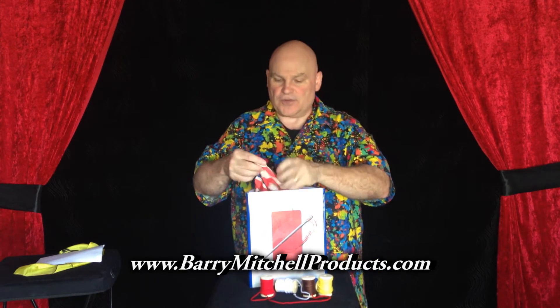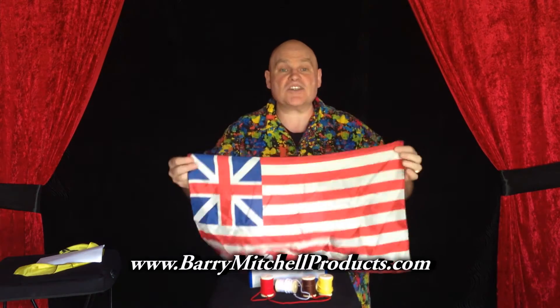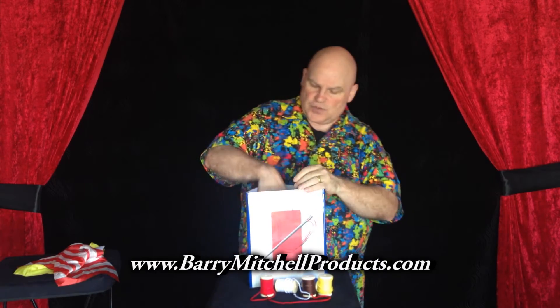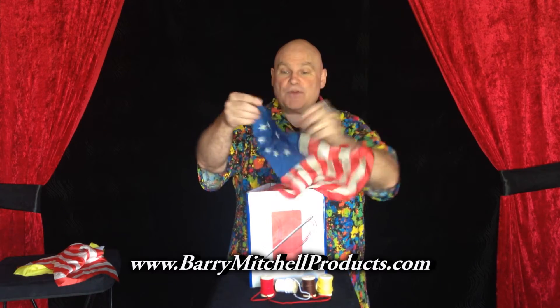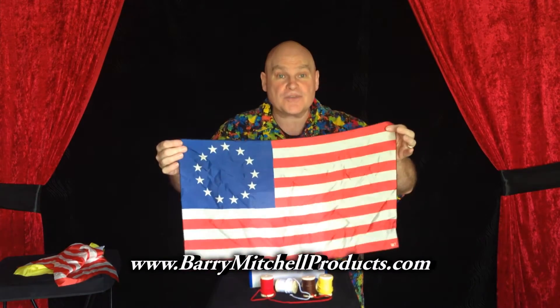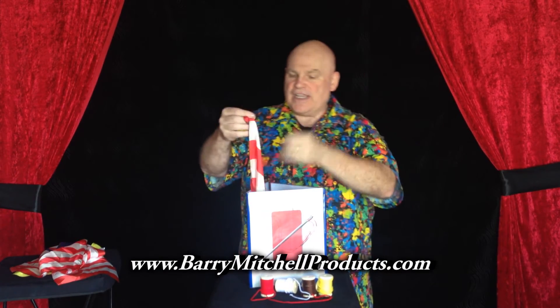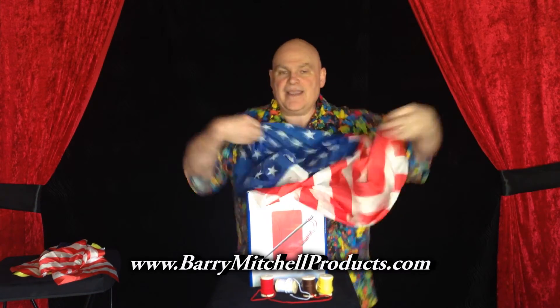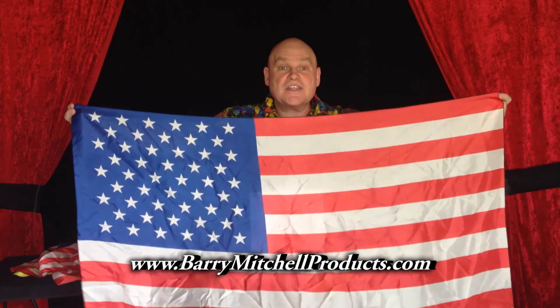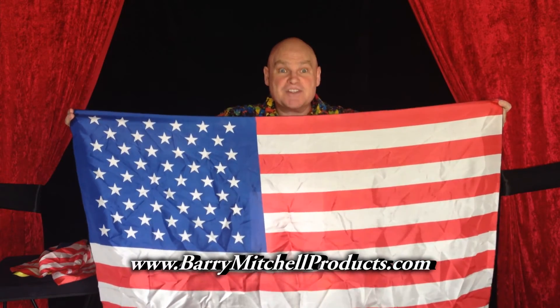I also like to show other flags from American history. For example, this one you may not think about — it's called the Grand Union, one of the flags of our American history. You've probably seen this one before: this is recognized as the Betsy Ross flag, another flag from our American history. And of course, the flag we think of most is the one we use today — the Stars and Stripes. Just one more way to use the SuperScreen and our printable inserts.